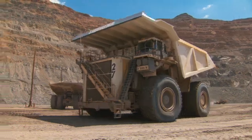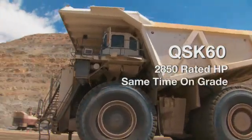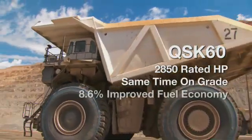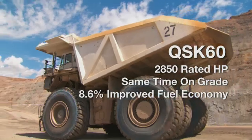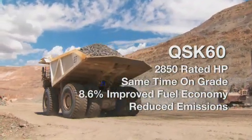We've got an engine that is a viable replacement for the 20V currently in there. This engine is pulling 2,800 horsepower, time-on-grade is equal to the current engine, the fuel burn rate has an 8.6% advantage right now, and we are seeing lower emissions and lower decibels.